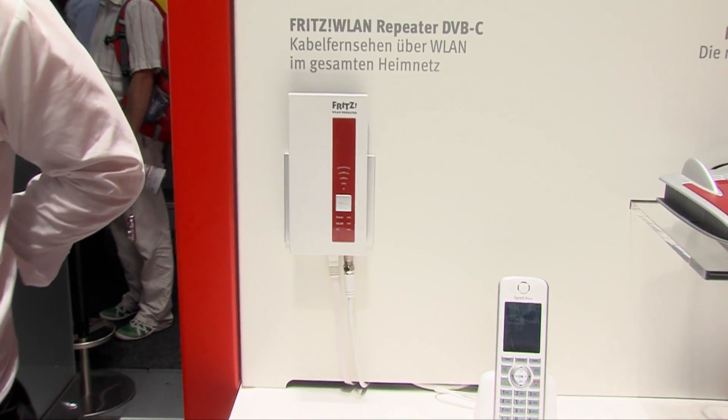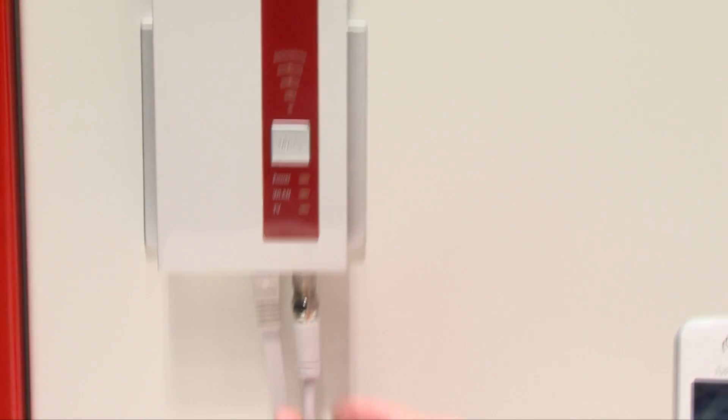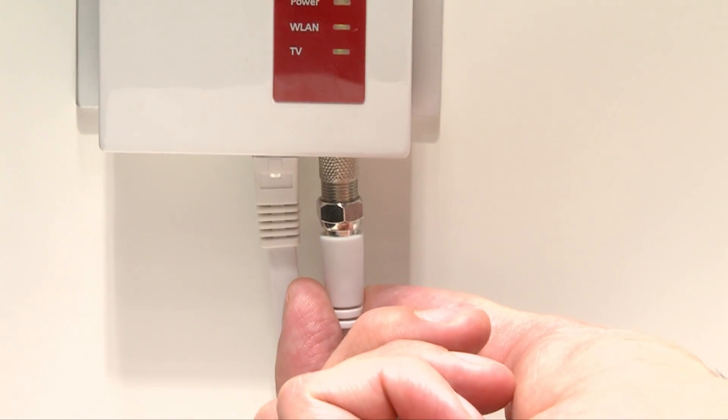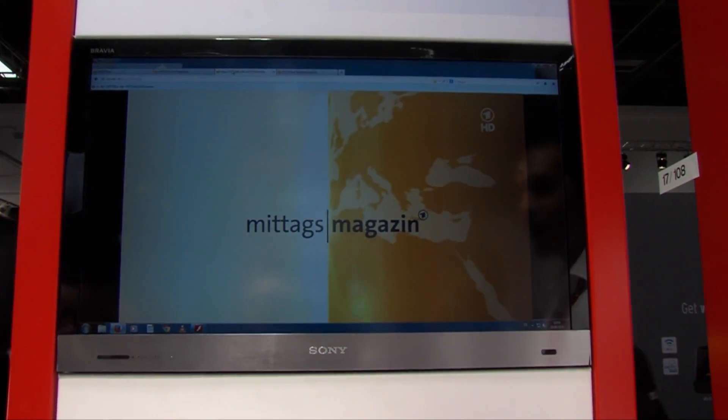Dass ein Repeater deutlich mehr machen kann als nur ein WLAN-Signal zu verstärken, zeigen wir mit unserem Fritz WLAN Repeater DVB-C. DVB-C hat etwas mit Kabelfernsehen zu tun – unten ist tatsächlich ein TV-Kabel angeschlossen. Der Repeater ist mit einer Kabel-TV-Dose verbunden und bietet das Fernsehsignal als Stream im Netzwerk an. Damit kann man zum Beispiel mit dem PC als sogenannten Second Screen ebenfalls Fernsehen gucken.